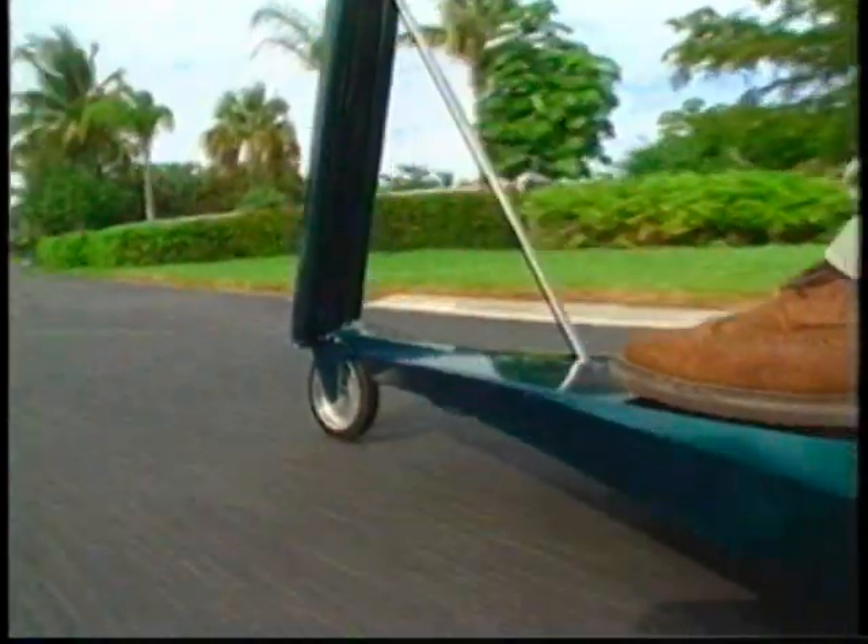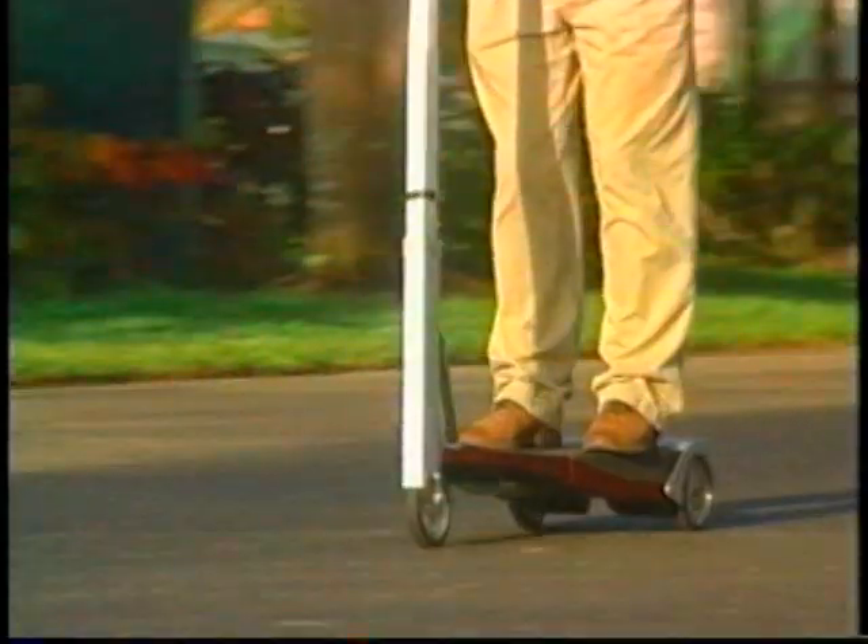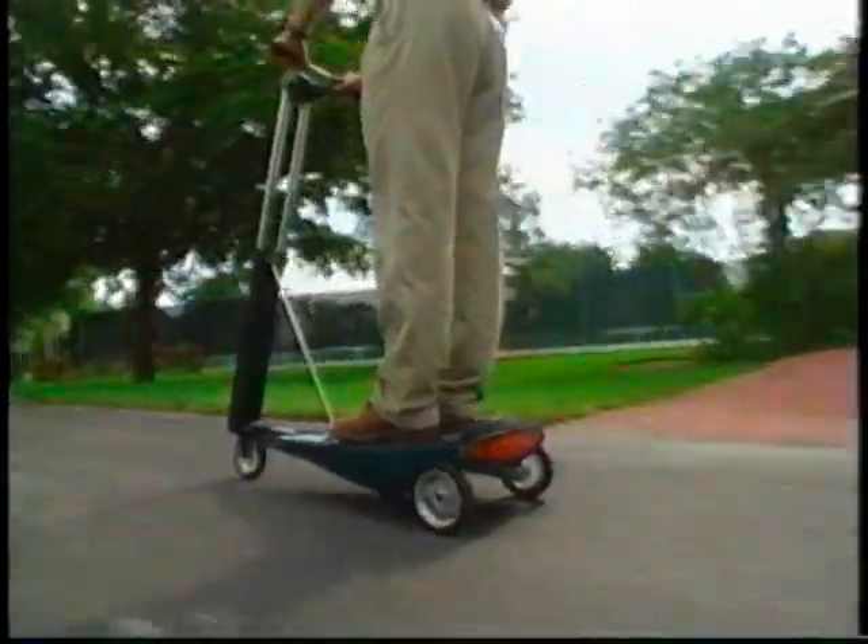It can go pretty quick. It was spectacular. It goes fast enough, just the right speed — not too fast, not too slow. Take it in your office, put it underneath the desk. It's a safe, ecologically sound vehicle. It looks like a briefcase, but it's not a briefcase. It's a scooter.